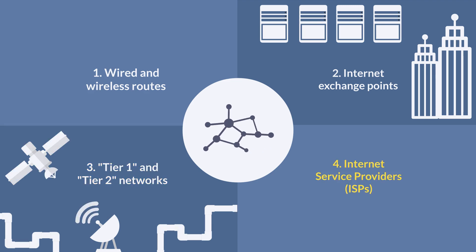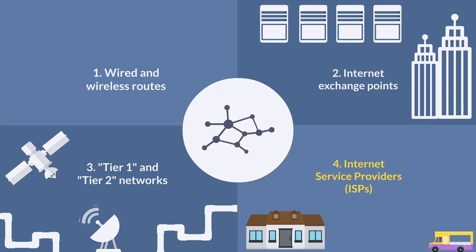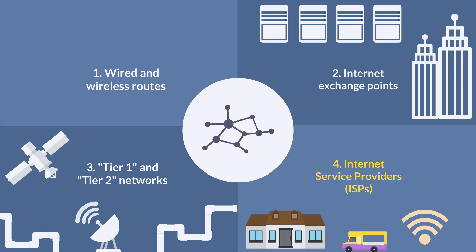Internet service providers are often members of Tier 1 and Tier 2 networks. We all know ISPs — they're the companies who come to your apartment seven hours later than they promised, put a hole in your wall or a satellite dish on your roof, and let you connect to the interconnected maze of networks.